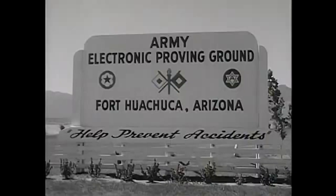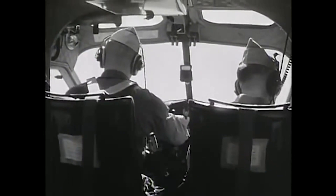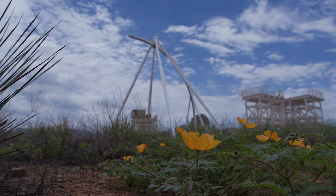The Electronic Proving Ground is a test and evaluation organization. Our primary mission is to plan, conduct, analyze, and report on developmental testing in support of the Army Futures Command.